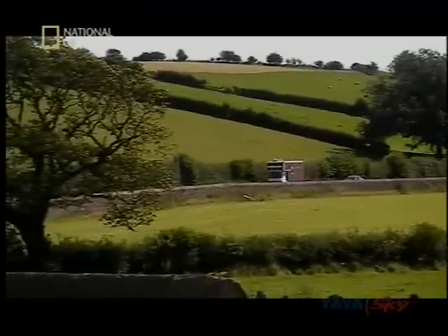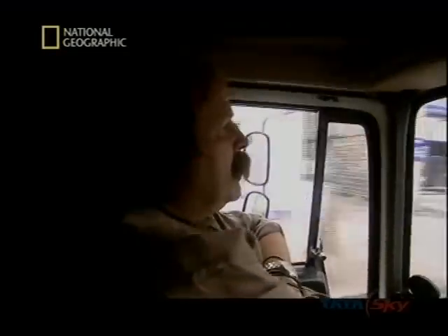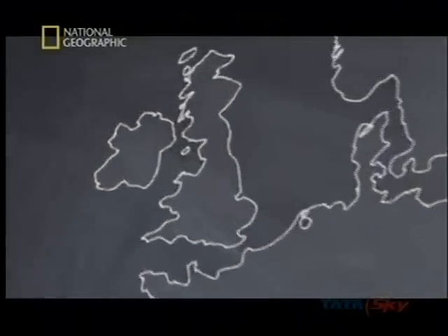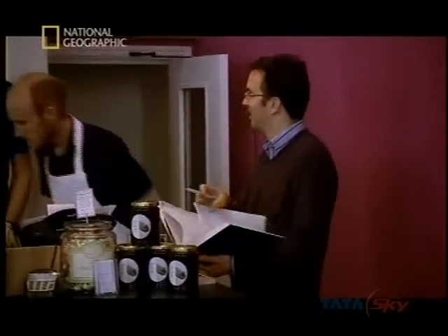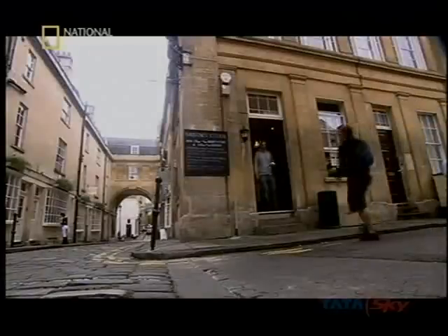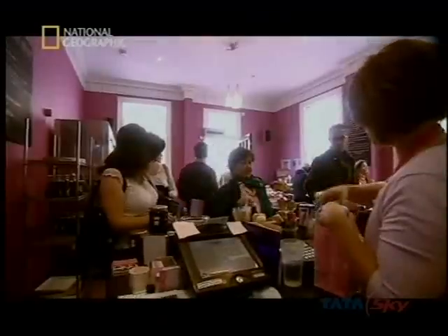The next morning, and the Planet Mechanics Eco Workshop is up and running. Dick and Jim are in the south of England on their way to the city of Bath. They're meeting Daniel Blackstone, who needs their help to take on an environmental challenge. Daniel runs a popular sandwich shop in one of Bath's Georgian cobbled back streets.